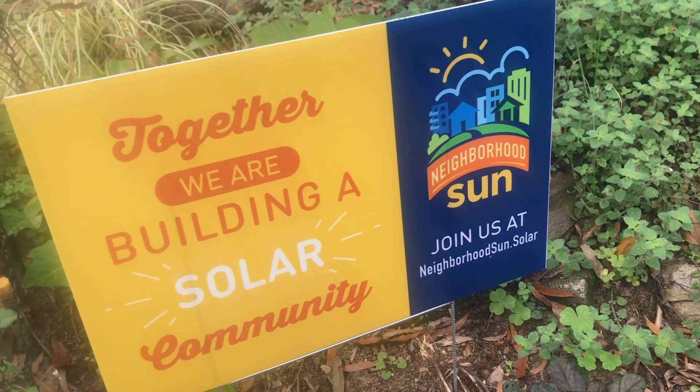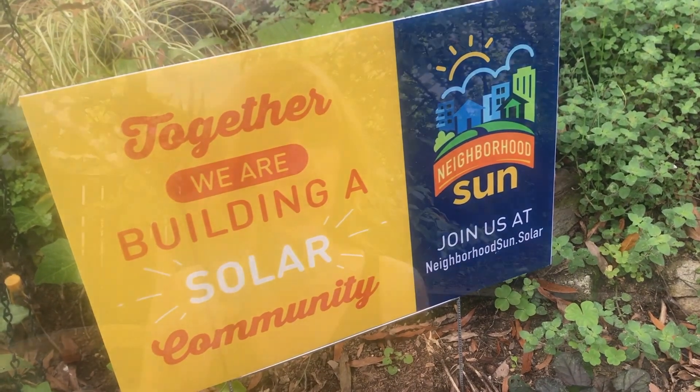Okay Marylanders, pay attention. You can sign up for community solar in just 10 to 15 minutes with Neighborhood Sun. All you need is your utility account information and two forms of payment, because Neighborhood Sun is paperless. They'll also do an instant credit check, so if you have a credit freeze through Equifax, suspend that on the day you sign up.